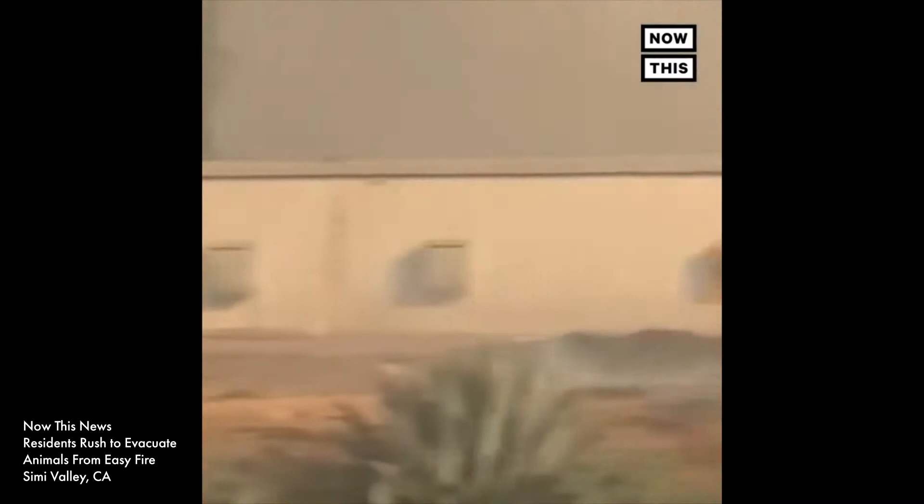With prioritization on preserving human life, California's systems are less suited to handle the animal species, wild and domestic, that also inhabit these high-risk zones.